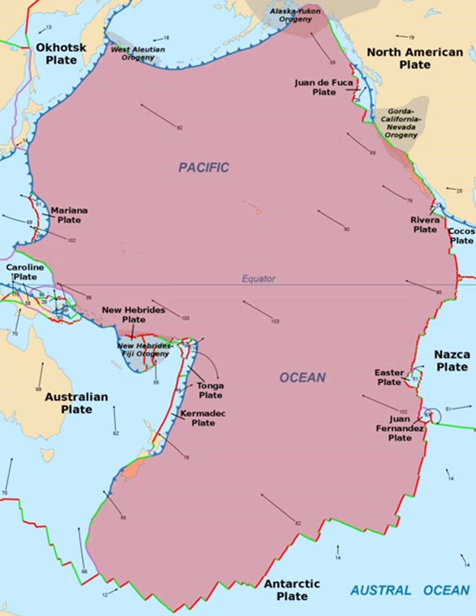In the middle of the eastern side is a transform boundary with the North American Plate along the San Andreas Fault, and a boundary with the Cocos Plate. The southeastern side is a divergent boundary with the Nazca Plate forming the East Pacific Rise.